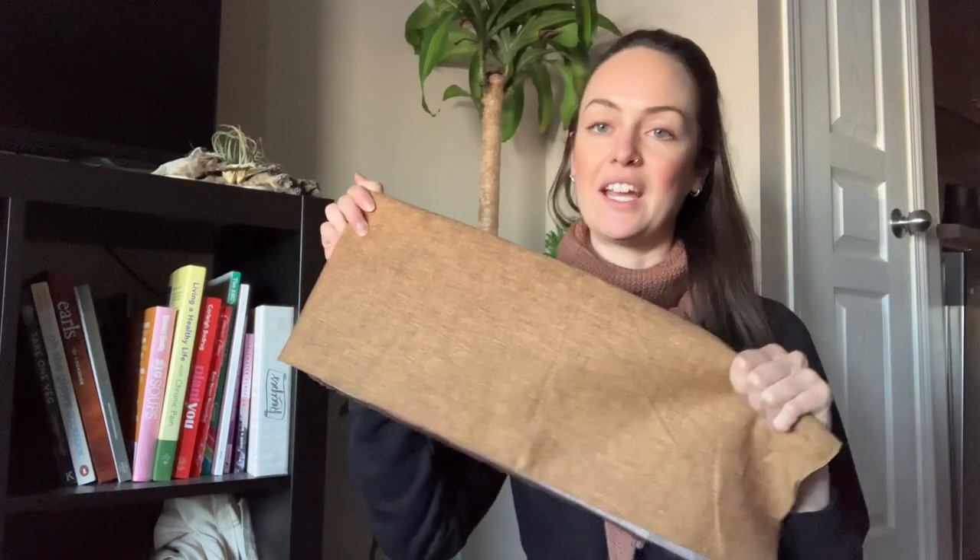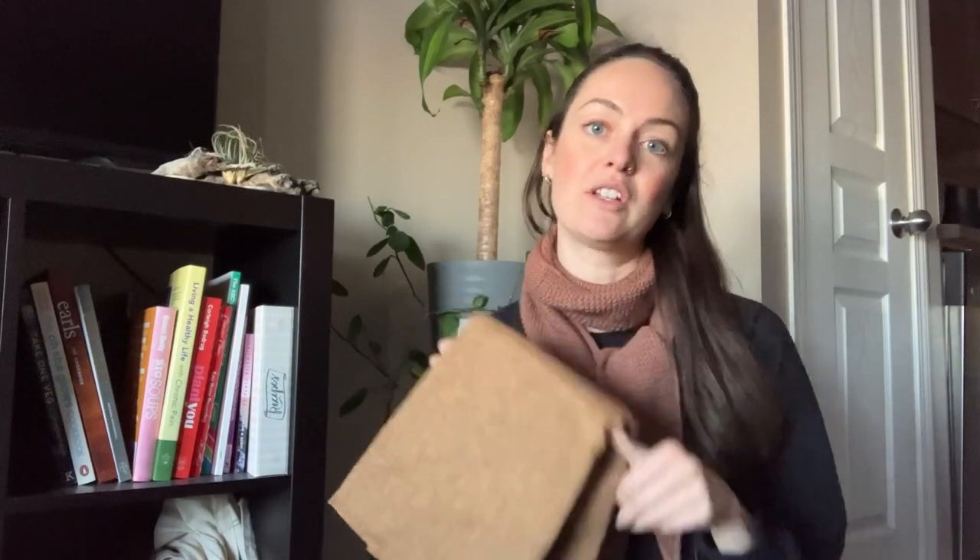I chose this color because it's just pretty neutral and can go with a lot of things, especially if I'm trying to achieve that capsule wardrobe. I do love color and playing with color, but I want to incorporate more neutral tones into my wardrobe so it can be a little more cohesive with different pieces.